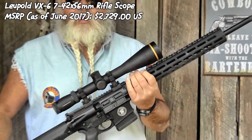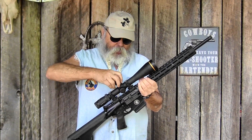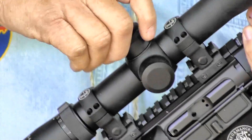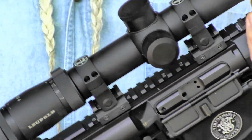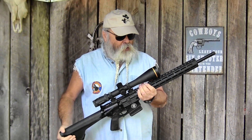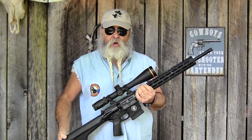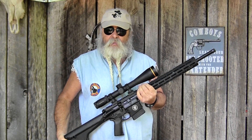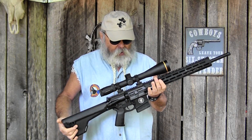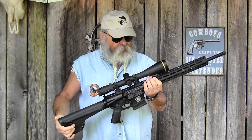The subtensions on the reticle are good for holdover. You can crank the turrets if you want to, but I prefer to use the holdovers for both windage and elevation. Wind out there is always a problem shooting at Raton, New Mexico, but once you get the scope dialed in and you're hitting a 16-inch gong in the center of a white buffalo target at 1,125 yards, it's easy once you get the hold for that wind. Start judging the wind — that's really all you've got to do. The scope and rifle do everything else.